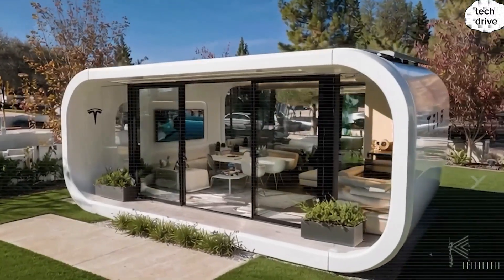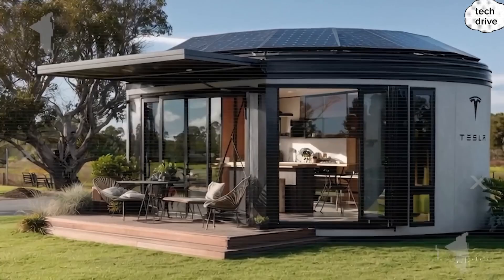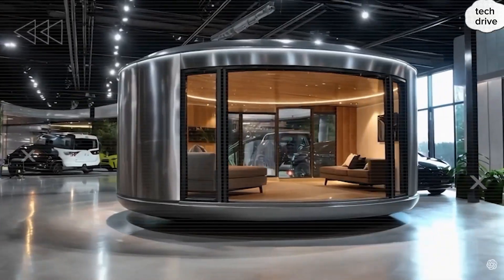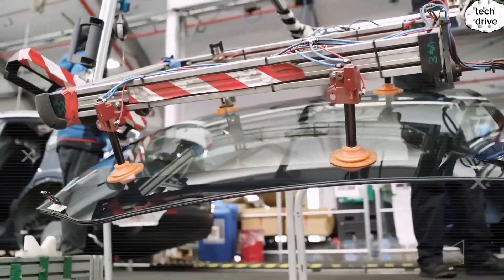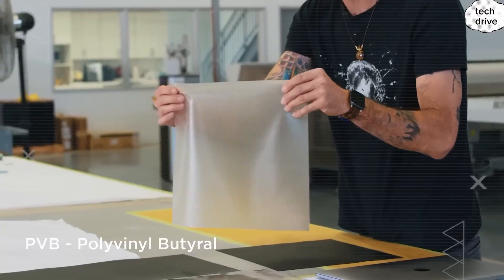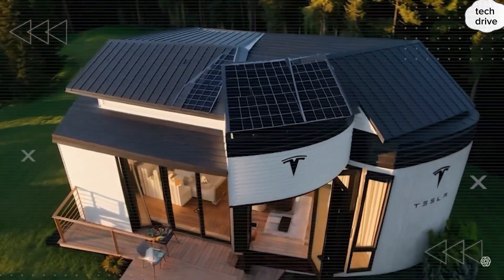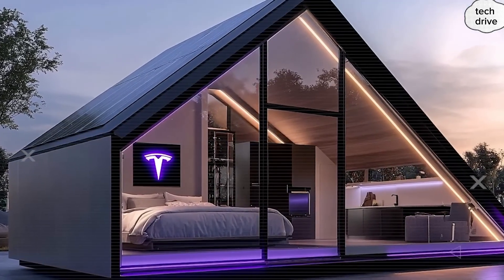Tesla didn't stop at health — they went one step further, tackling something every homeowner worries about: privacy. Tesla's engineers knew that small homes with panoramic views come with a huge challenge: how do you enjoy wide, open glass walls without feeling exposed? Their answer — electrochromic glass technology that works faster than your own reflexes. Panoramic glass that lets natural light flood your home during the day, but with a single low-voltage pulse, switches to 99% opacity in just 3 seconds — faster than you can close your curtains. The glass is connected to a perimeter of infrared sensors scanning a 50-foot radius. If someone approaches at night, the tint activates instantly, before you even notice a shadow.